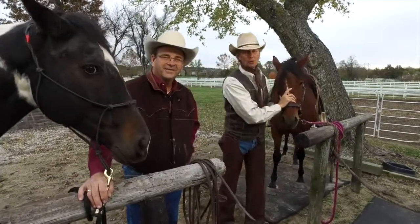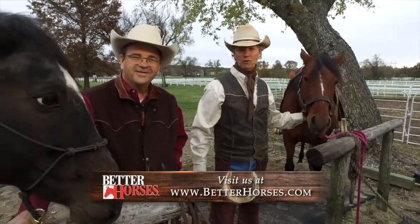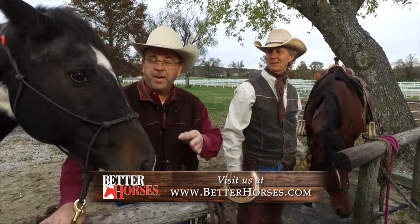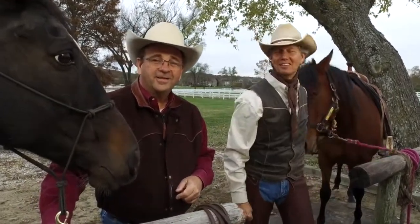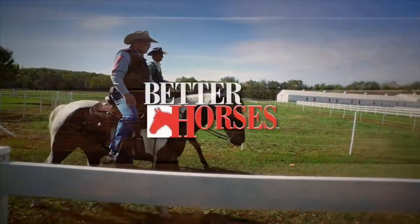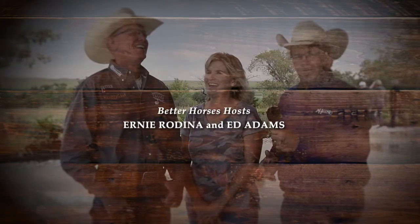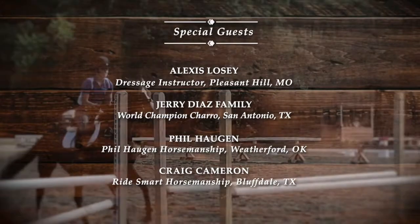Thank you for watching Better Horses. If you missed any of our television shows, you can check us out at betterhorses.com to see all of our episodes. And if you want more Better Horses Radio, go to the app and type in Better Horses. Take a look at our newspaper coming out five times a year on the same website. We'll be right back.